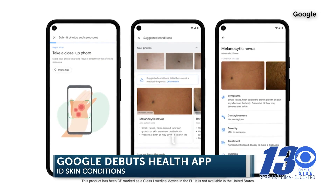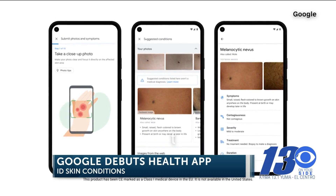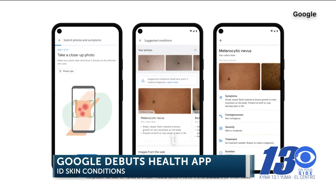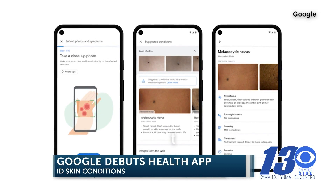The company says it got the idea from the 10 billion searches users run each year on these types of conditions. Google hopes to launch a pilot of the tool later this year. Of course, you're always advised to see a real healthcare professional if you have a serious concern.